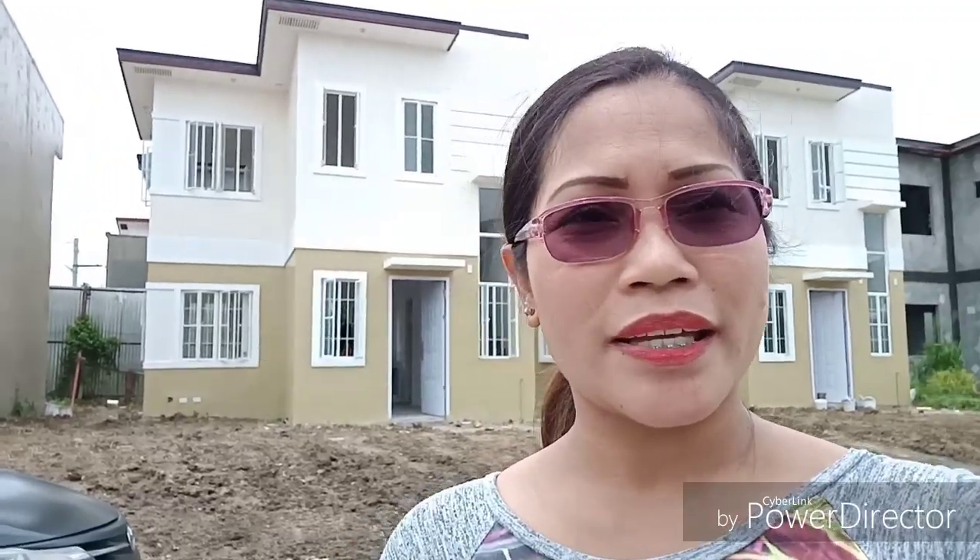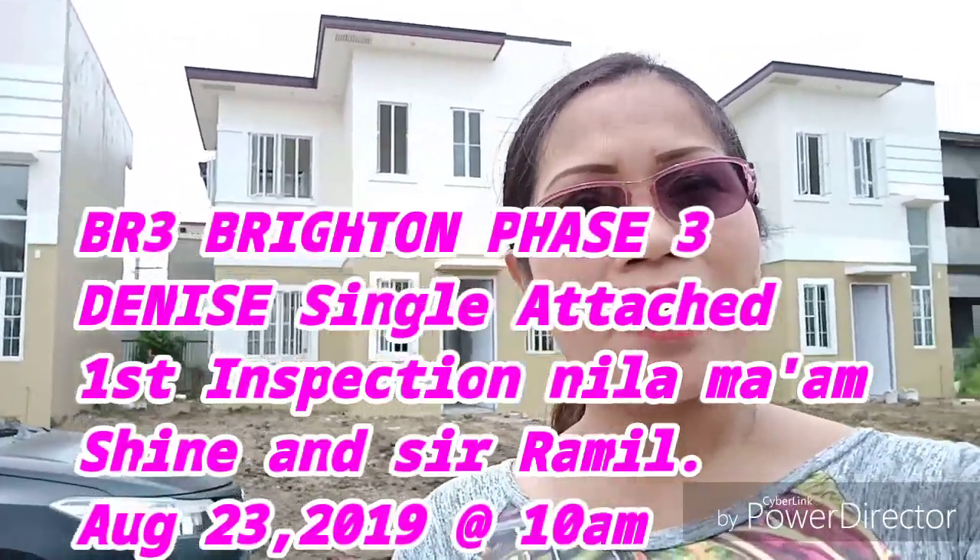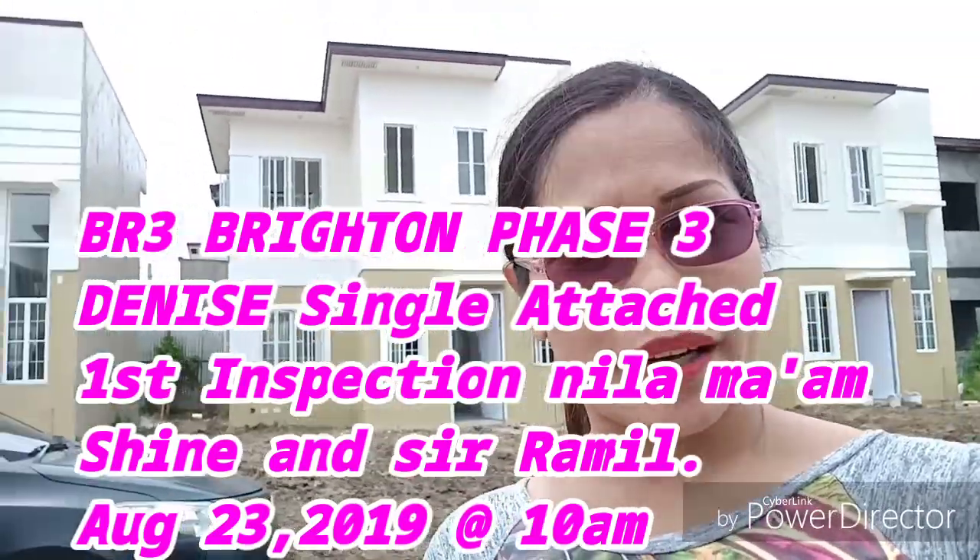So ito po yung unang araw nila pag-inspect nila sa kanilang unit. So ina-bill nila ito last year — exactly isang taon. Ito pre-selling po nila ito ina-bill. Ngayon, after one year, ito gawa na.